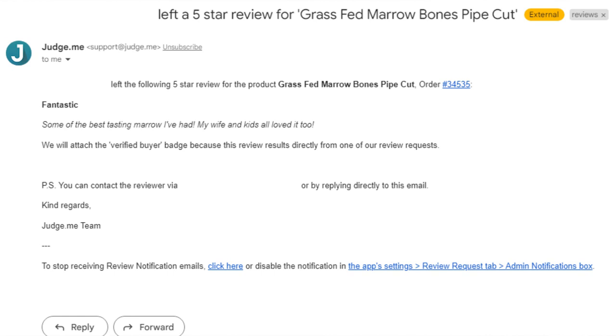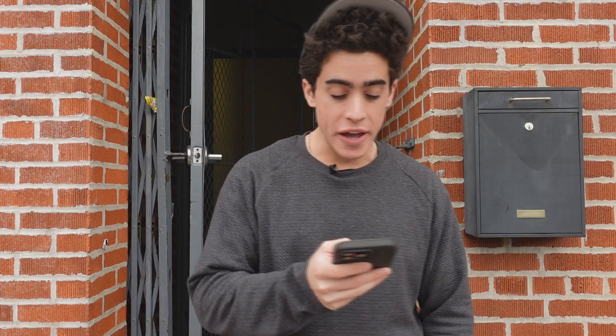So the first review is for the grass-fed marrow bones: 'Fantastic. Some of the best tasting marrow I've had. My wife and kids all loved it too.' One of the big differences between grain-fed and grass-fed beef is the flavor in the fat. If you just have regular grain-fed bone marrow at a restaurant, it's not going to be that special. But the grass-fed marrow bones are super, super flavorful — really an amazing product.